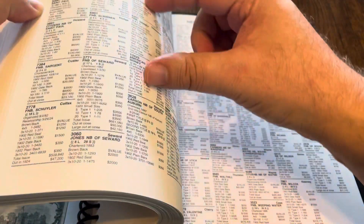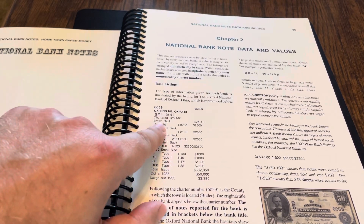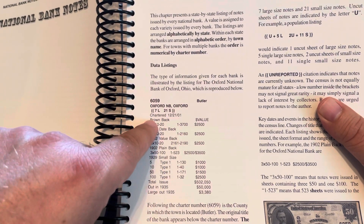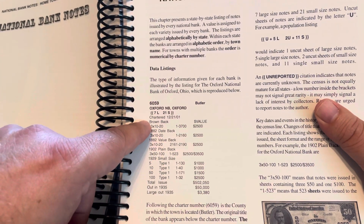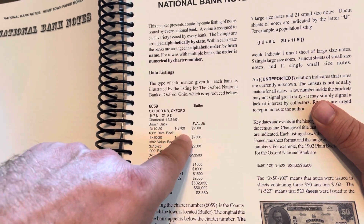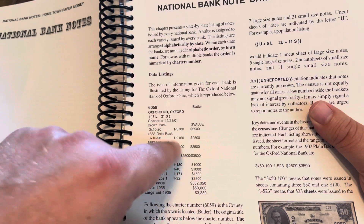As far as each of these little bank sections, they are broken down in the front. Here you can see this one is the Oxford National Bank of Oxford. There's the charter number 6059. It tells you when the bank was chartered: 12-21-01 — that would be 1801, by the way, not 1901. The Brownbacks were 1882. There were three $10s and a $20 printed on a sheet, numbered 1 through 3,700. The total value of those notes is about $2,500 according to this.